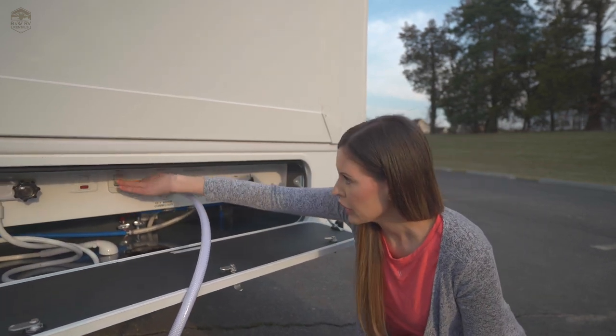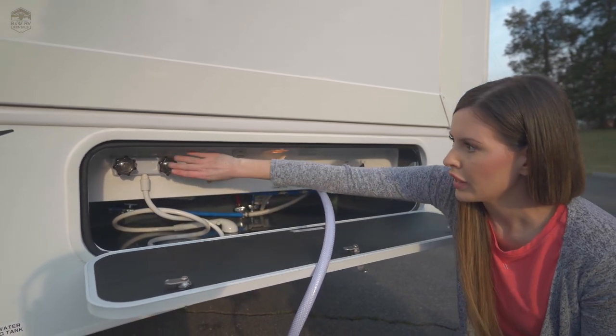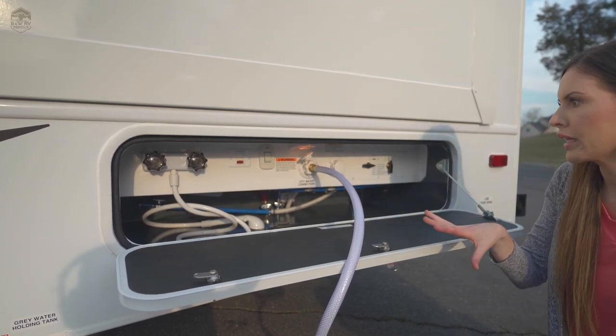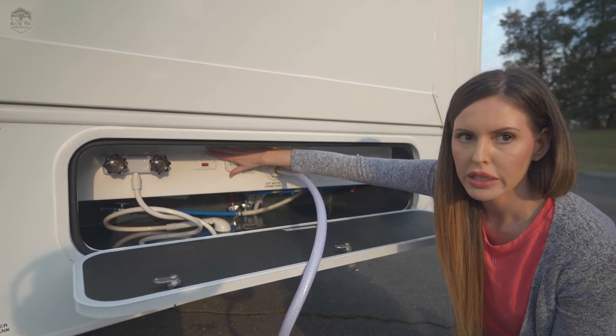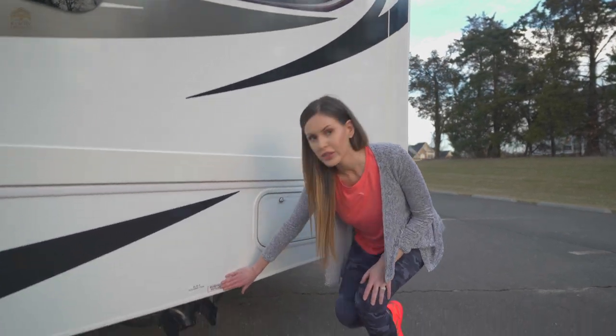Moving over, this is just a light so at nighttime you can see really well. You have an outside shower here, good for rinsing off your waste hose or anything you need to rinse off before you bring it inside. The way you use this is just turn the water pump on and you're ready to go. So everybody's favorite part — the dumping outlet.